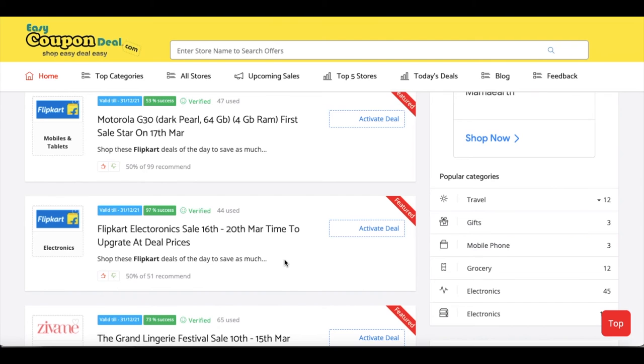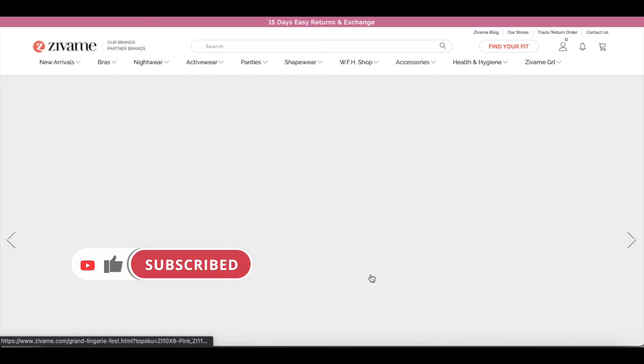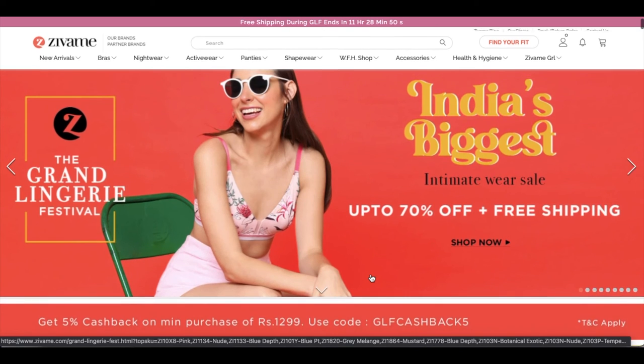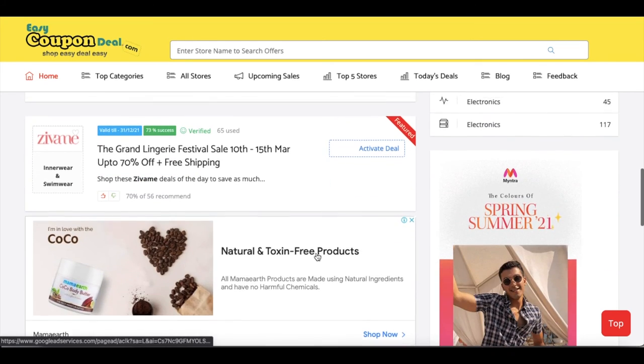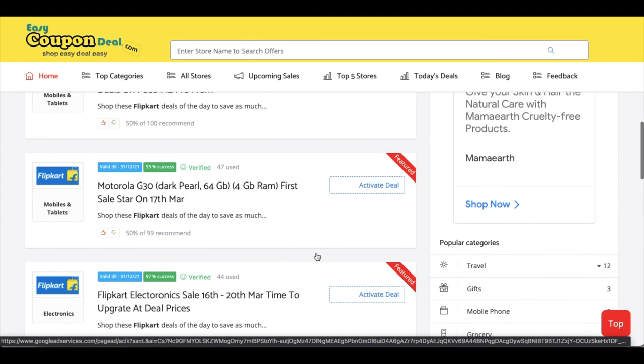The shop-easy and deal-easy agenda is just this — you can get updated sales. One destination, one place — with multiple sites open on easycoupondeal.com. The sales are all on the website. Thanks for watching.